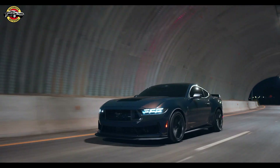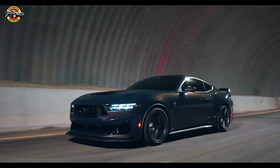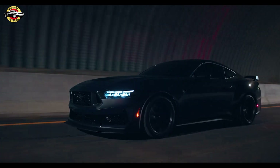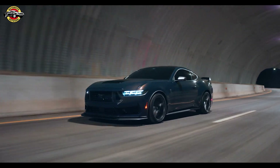The new Mustang Dark Horse is more than just a car — it's a statement. With its unique features and design cues, this car is the ultimate expression of track capability, delivering precision and performance like never before. If you're a fan of Mustangs or love the thrill of track driving, then the Mustang Dark Horse is a car that you simply can't ignore.